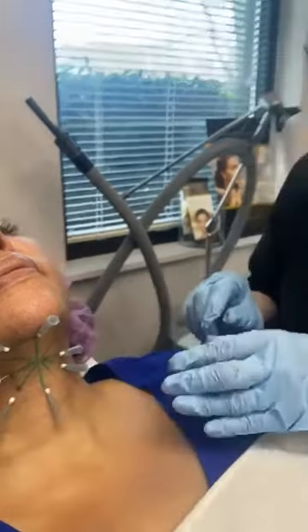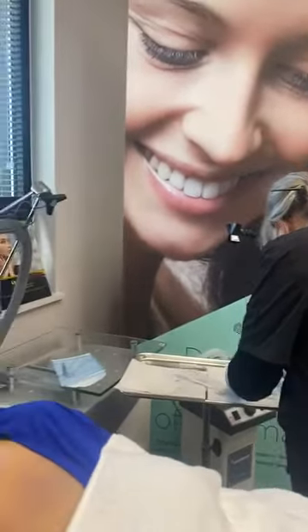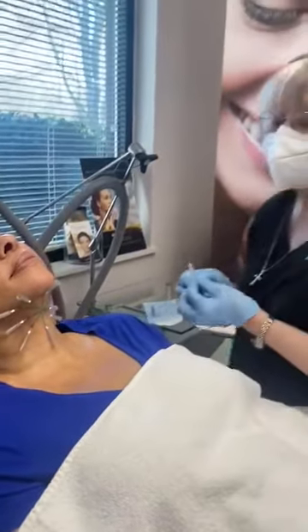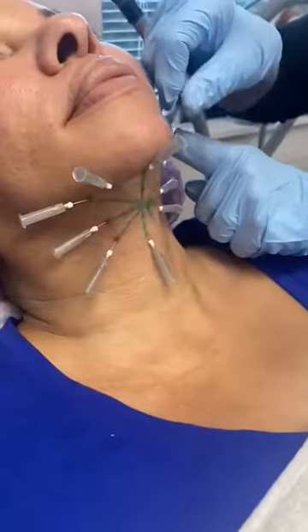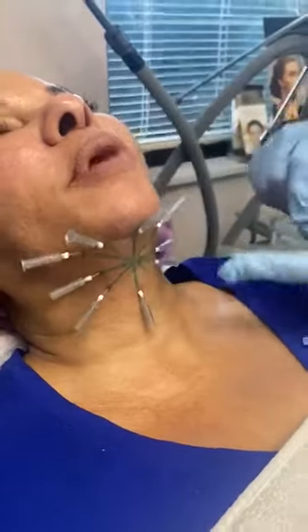And this is a pretty easy procedure. It's not uncomfortable. I have not done anything other than topical numbing for her. Could you tell them what this feels like? Just a little pressure, but no pain. Yeah.